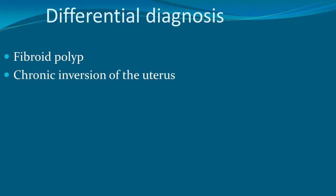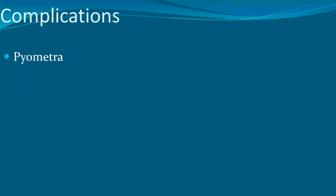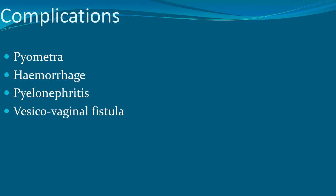Differential diagnosis includes fibroid polyp, chronic inversion of the uterus, cervical tuberculosis, and cervical ectopic pregnancy. Complications include pyometra, hemorrhage, pyelonephritis, vesicovaginal fistula, uremia, and rectovaginal fistula.